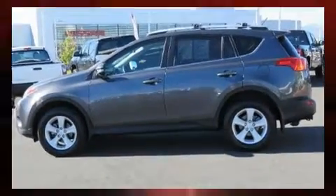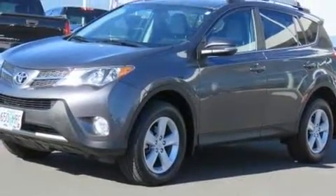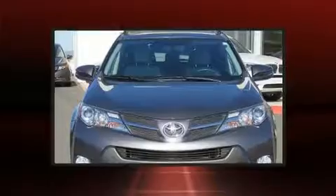Top features include cruise control, an outside temperature display, front fog lights, power moonroof, and a split-folding rear seat.